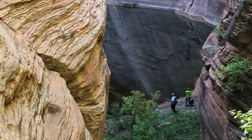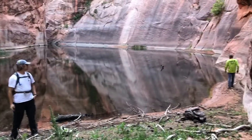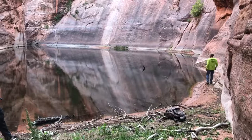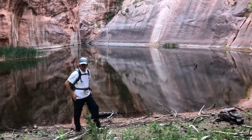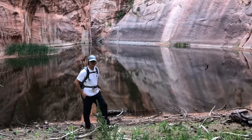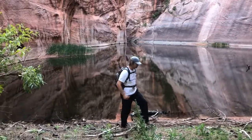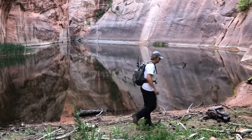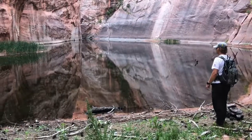We made it — Chasm Lake. From what I've read, the only permanent natural lake in Zion National Park. I am gonna make a travel vlog — just kidding. That's awesome.